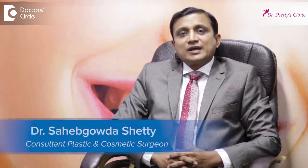I am Dr. Saheb Gouda Shetty, Consultant Plastic and Cosmetic Surgeon, Dr. Shetty's Cosmetic Center, Rajajinagar, Bangalore.